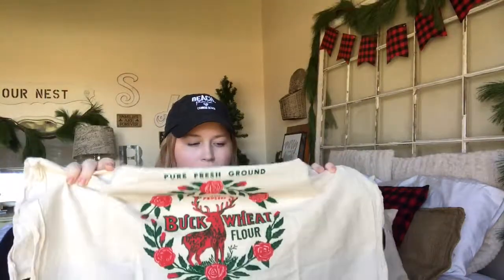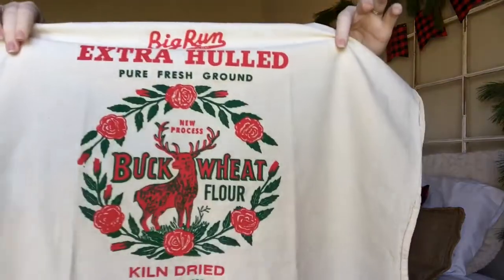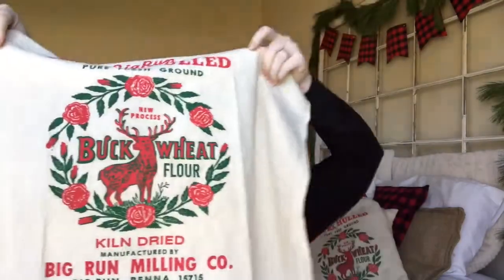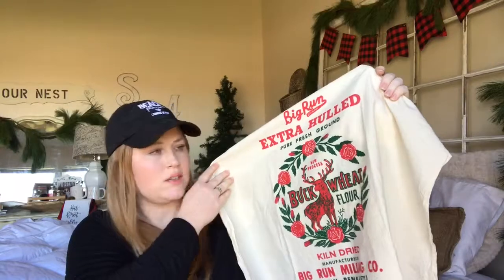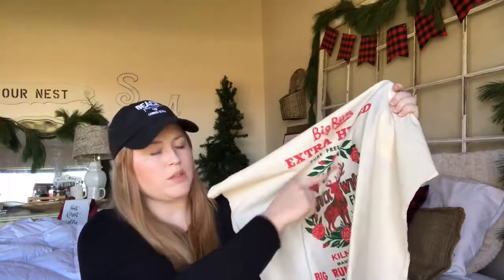Let's see what is in this package right here. I love the red tissue paper packaging — it feels so festive and Christmassy. Look at this! It is so pretty. Buckwheat flower tea towel. I love it. How beautiful is this, you guys? I love this tan color of the tea towel. And I love this print here.